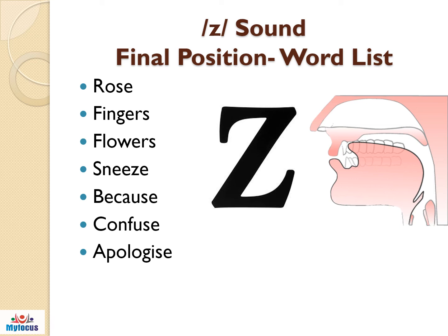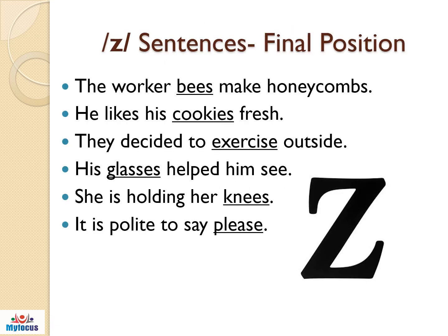Hope the Z sound was clear to listen. The listed sentences below are for Z sound as in the final position. Let us practice this one by one. The worker bees make honeycombs. He likes his cookies fresh. They decided to exercise outside. His glasses helped him see. She is holding her knees. It is polite to say please.